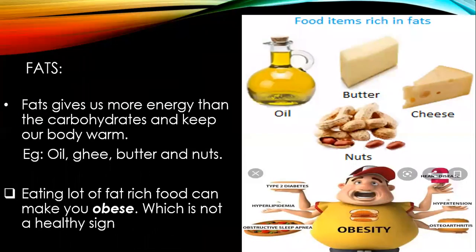The third one is fats. Fats give us more energy than carbohydrates and keep our body warm. Food items such as oil, ghee, butter, and nuts are rich in fats. Note this point, children: eating a lot of fat-rich food can make you obese.